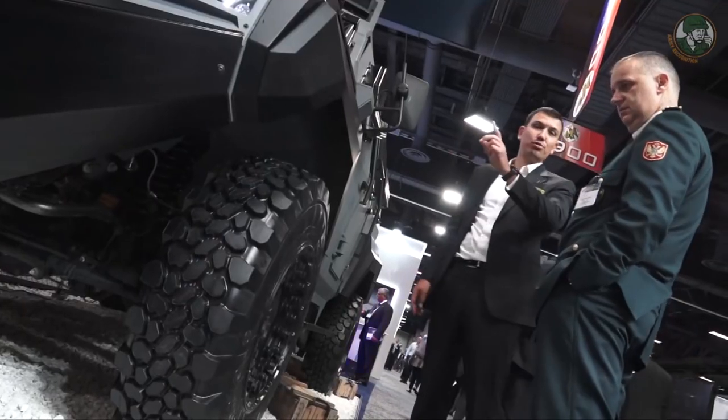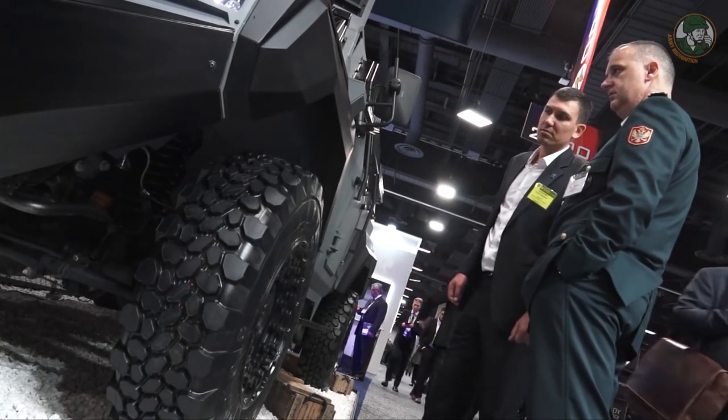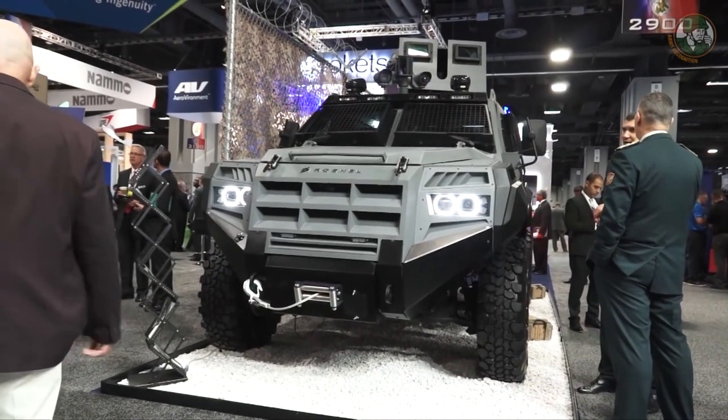The vehicle is a 4x4 light armored vehicle with B7 protection level. The biggest advantage of this vehicle is the ratio between the weight and the protection level — it's a B7 vehicle with an 8-ton weight, which is fully customizable.